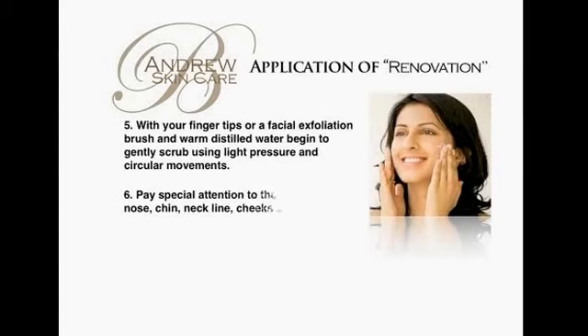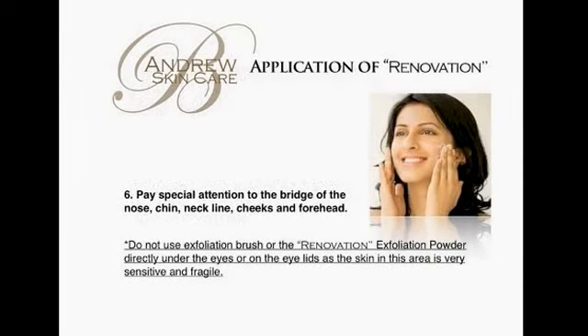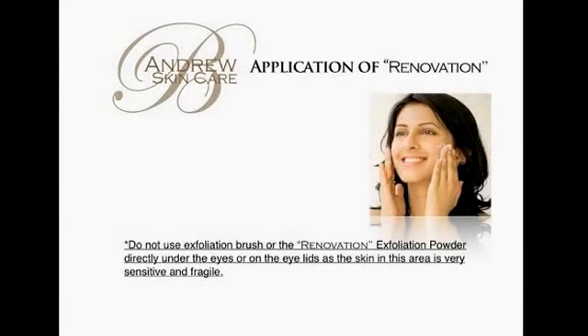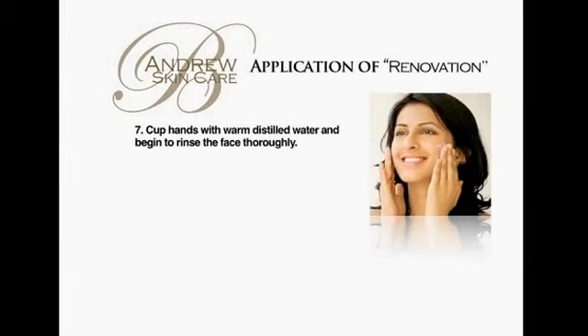With your fingertips or facial exfoliation brush and warm distilled water, begin to gently scrub using light pressure and circular movements. Pay special attention to the bridge of the nose, chin, neckline, cheeks, and forehead. Do not use the exfoliation brush or Renovation on or above the eyelids or around the bottom of the eyelid. The skin in this area is very sensitive and fragile.